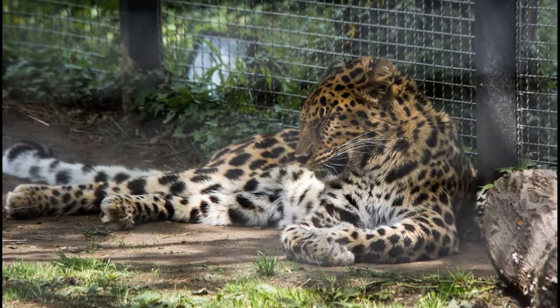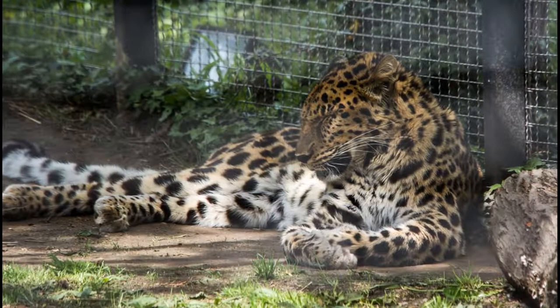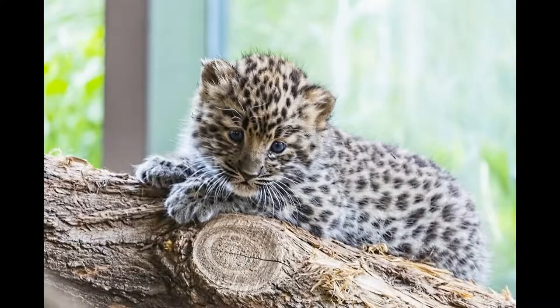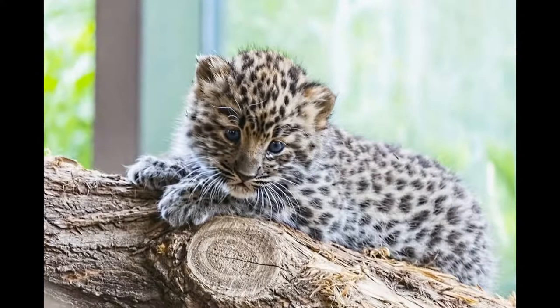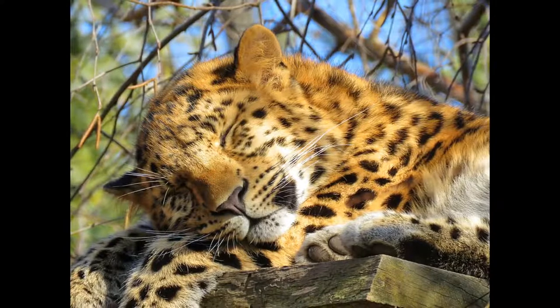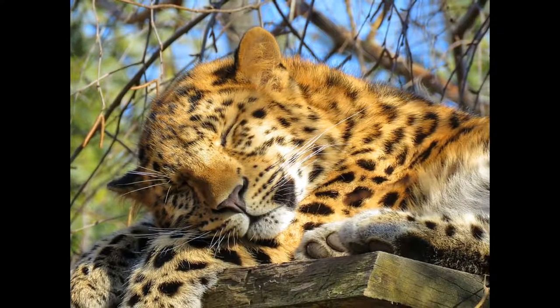Luckily, there are just under 200 amur leopards in captivity, which contain more genetic diversity than the wild population. Hopefully, the species can be saved through selectively releasing captive amur leopards into the wild, thus strengthening the gene pool. Plans to do this have already been started, and reintroduction is supposed to take place within the next one to two years.